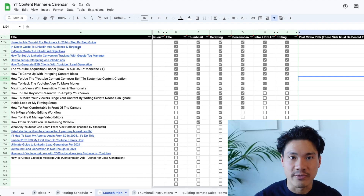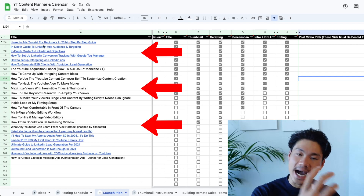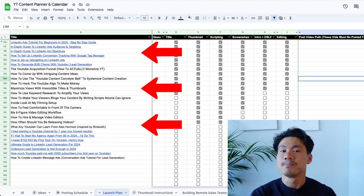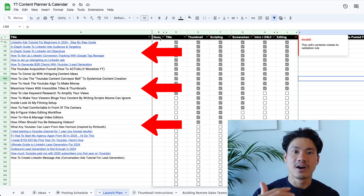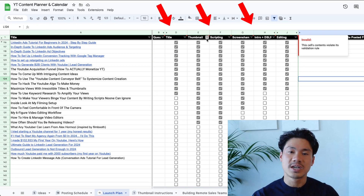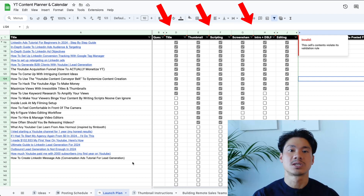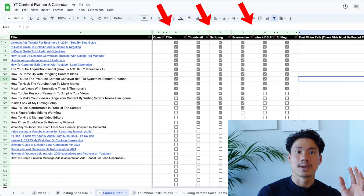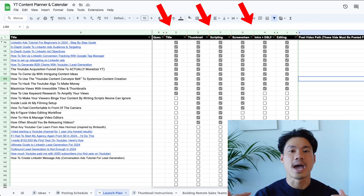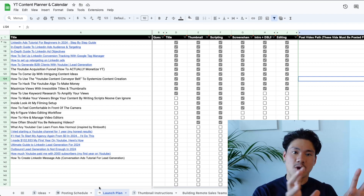What you're actually seeing here on the left are all the different ideas and titles of the videos that you will be launching, in the specific chronology of which you'd be launching them. On the right, you're also seeing all the different sub-steps that you need to execute on for your videos to ultimately come to life — whether it be coming up with the title, the thumbnail, the script, filming, editing, and so on. This is the main project management workflow we'll be working with, but there are also other steps involved.